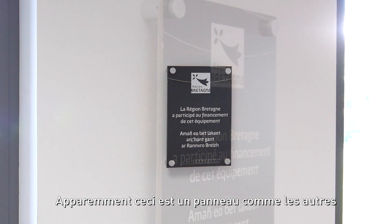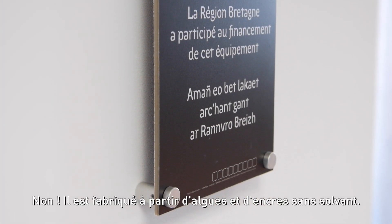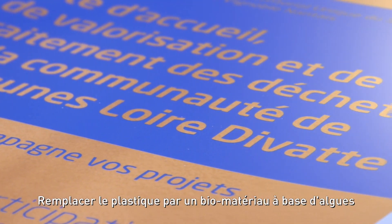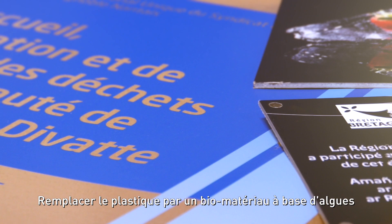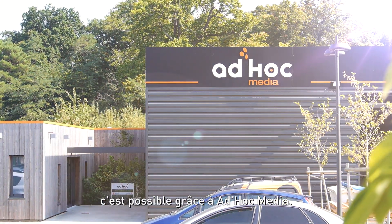Apparently this looks like any other sign. Perfectly normal. Wrong! This sign has been made with seaweed and solvent-free inks. Replacing plastic with an organic material made of seaweed is actually possible. Attic Media has done it.